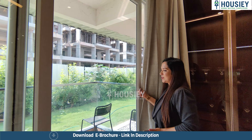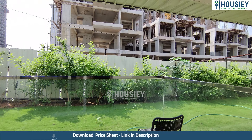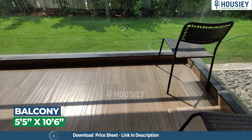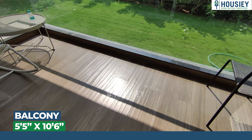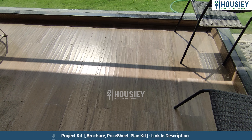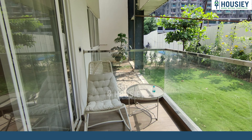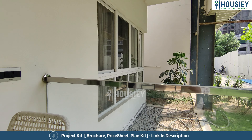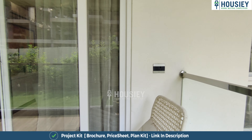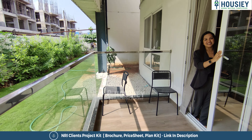Now let's see the cherry on the cake — the balcony area. Wow, just look at it! A nice big, huge balcony space has been given. You can have leisure time here, sitting and sipping your morning tea or coffee. Especially on a higher floor, you enjoy a more beautiful view outside. Wide front sliding windows have been given here as well.